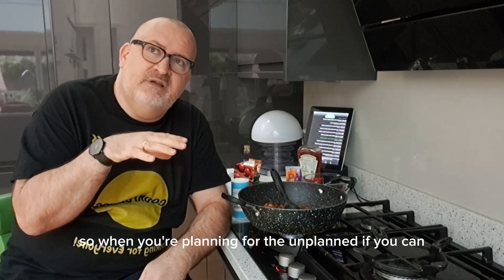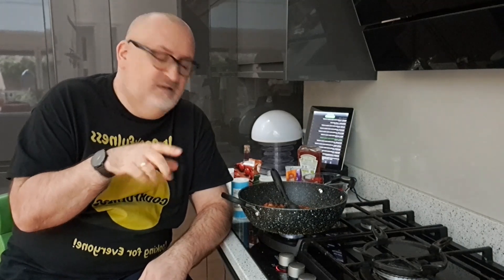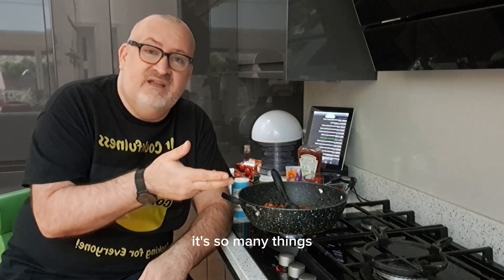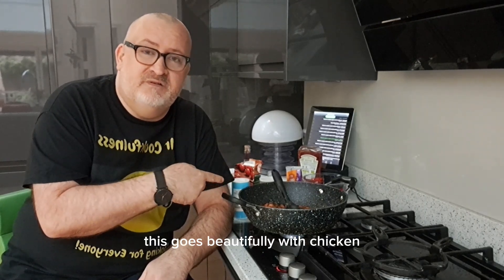So when you're planning for the unplanned — if you can't make everything, get one of these out onto some pasta. It's the start of a bolognese, it's so many things. This goes beautifully with chicken.